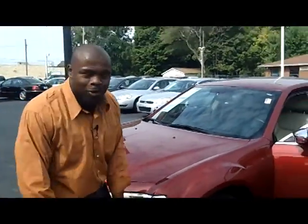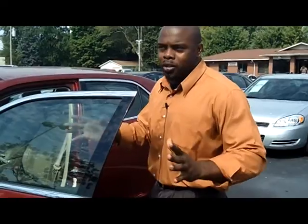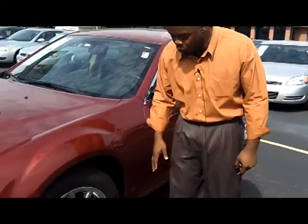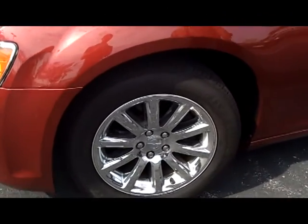Excitement is the reason to rush on down to GMT Auto Sales on North Lindbergh, 225 Highway 67. Now check this out — 13,000 miles on this Chrysler 300. Phenomenal car. This right here has the 18-inch chrome factory wheels, gorgeous on this vehicle.